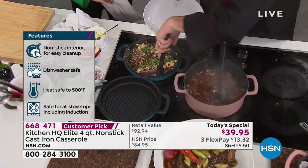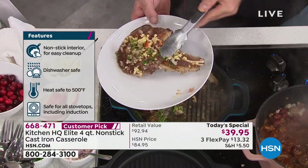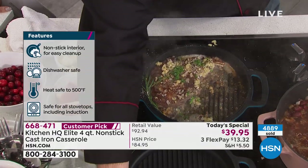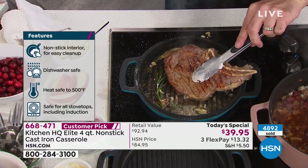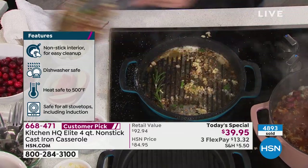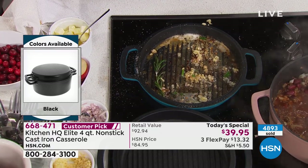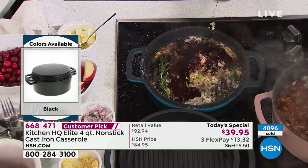This is our today's special, and we're all getting ready for Christmas night. We'll be at the 5,000 mark right around the corner. You can get this home for $13 and change on FlexPay. The regular price is $84.95 — any remaining when we say our goodbyes at four o'clock today, that price goes up to $84.95. So grab it for $39.95.